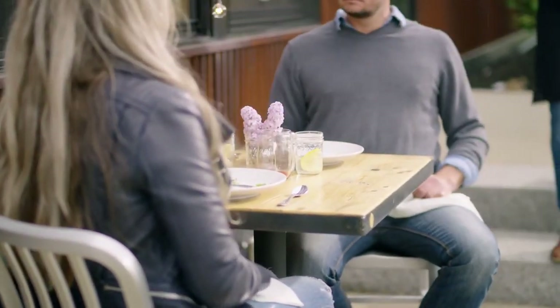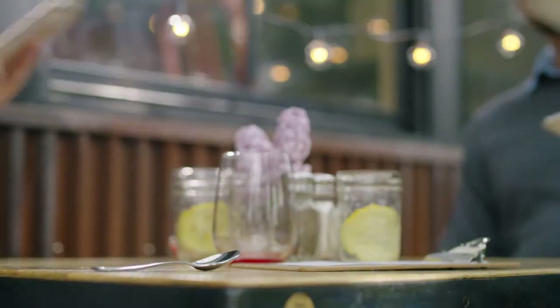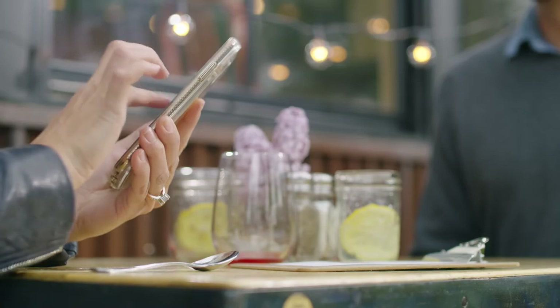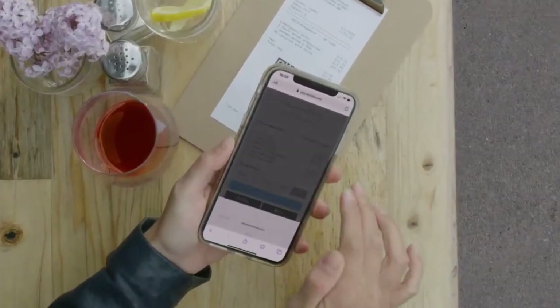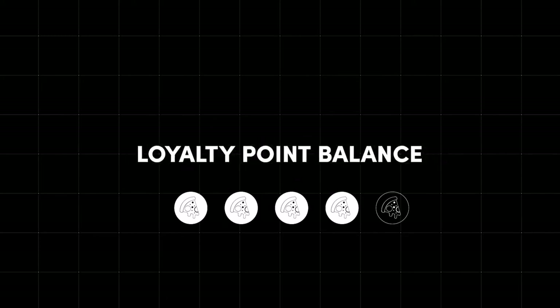Say you're serving customers that are dining at your restaurant. The server brings the check to the table. The customer scans the printed receipt with their phone, selects their card of choice, adds a tip, and the POS software takes care of the rest, providing an electronic receipt along with their updated loyalty point balance.